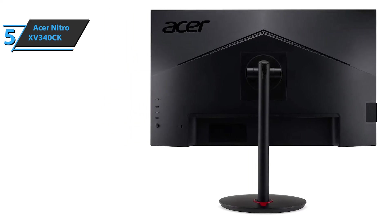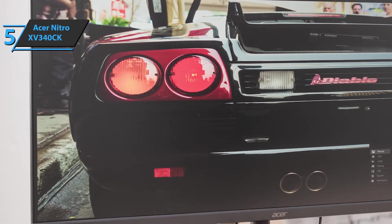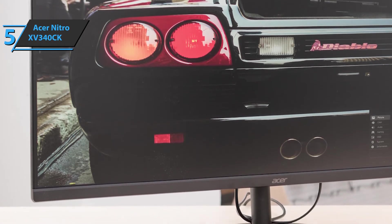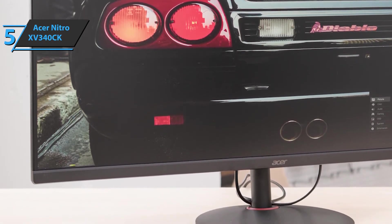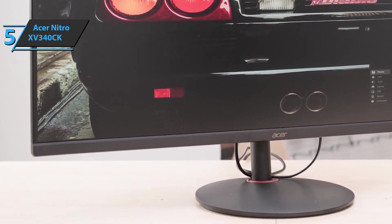It has a refresh rate of 144Hz, which is quite enough for most gamers. The device comes in the size of 32.2 by 10.6 by 19 inches, while weighing 26.4 pounds. We've rounded up all the important features and advantages, so now we can freely move on to the review of the next product.